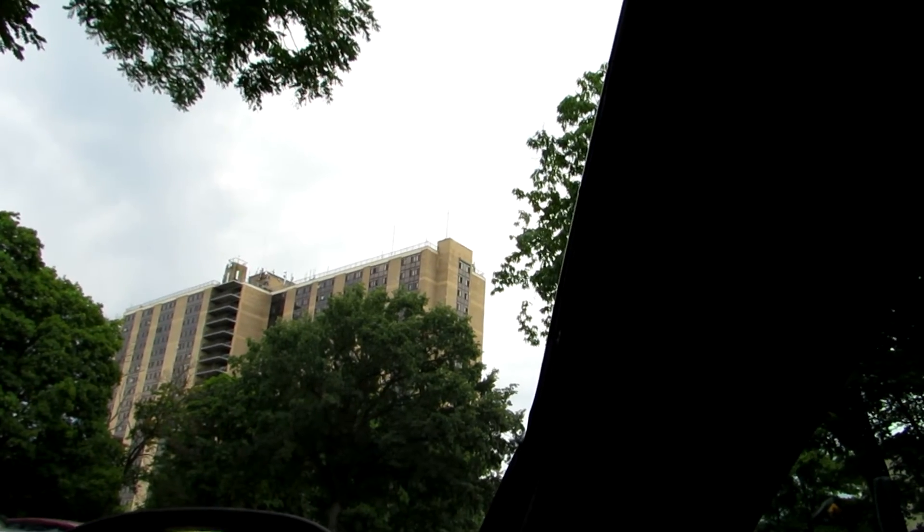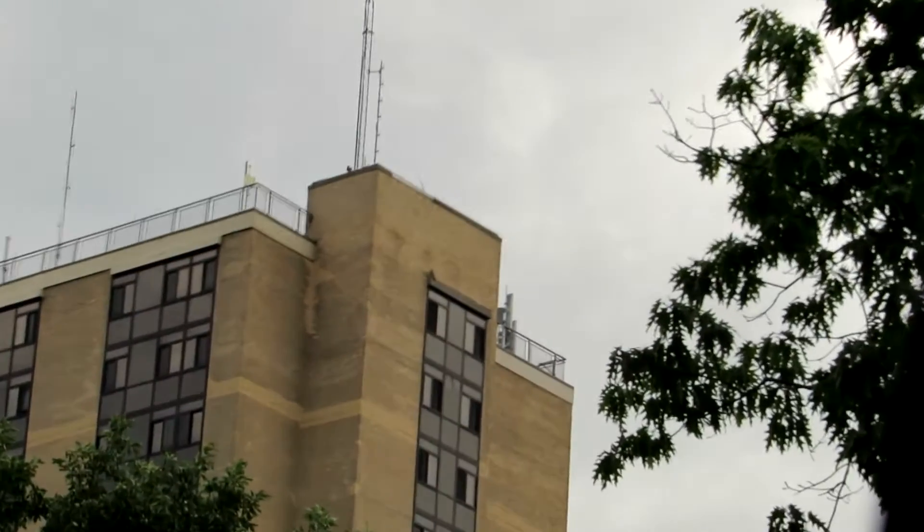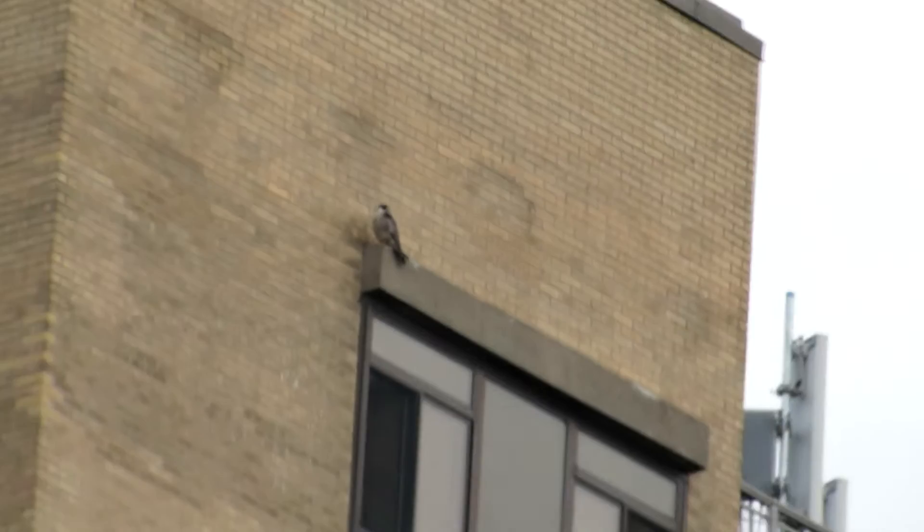I'm down on Seth Green Drive at Seneca Towers by the Visitor's Parking. Zooming up to the south end of the building, on the top window ledge we have Billy.